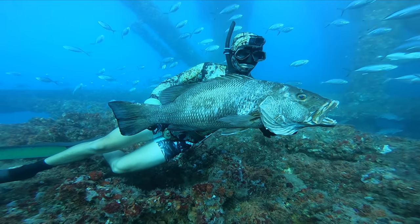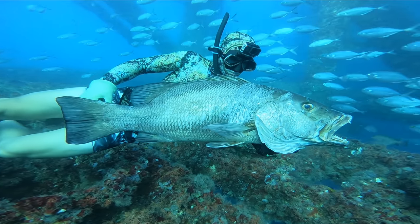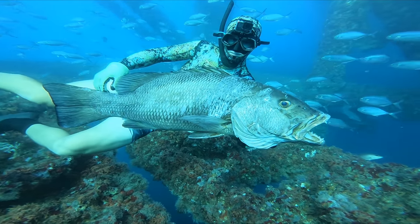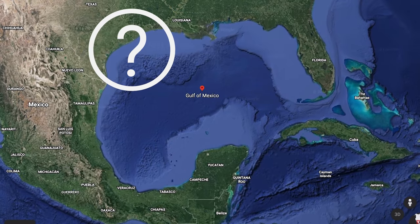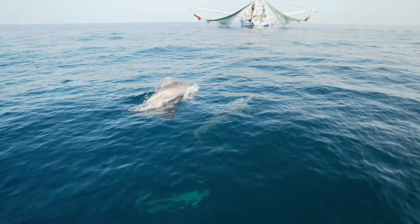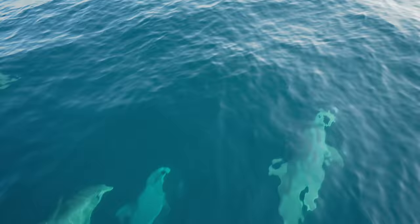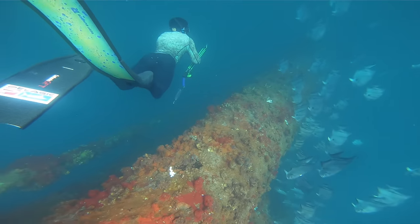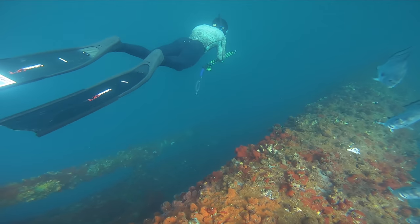Ever since I began spearfishing, it's been a goal of mine to spear a kubera snapper in my own backyard. This feat hasn't been easy, but learning about their behavioral patterns, where they live, and determining where and when to go to have our best chance is a story on its own. In this video, you'll be witnessing the story unfold of my first ever success on one of these elusive and rare snappers here in the Gulf of Mexico.